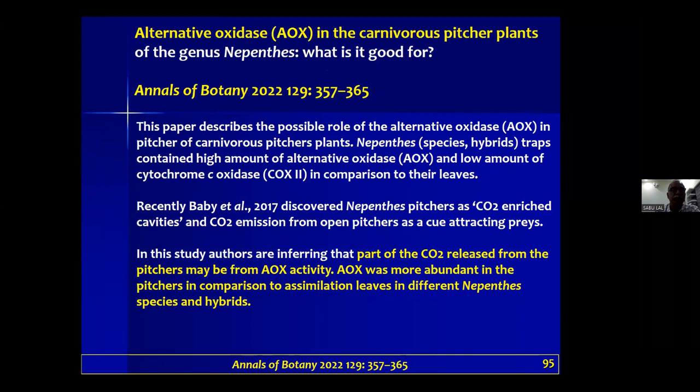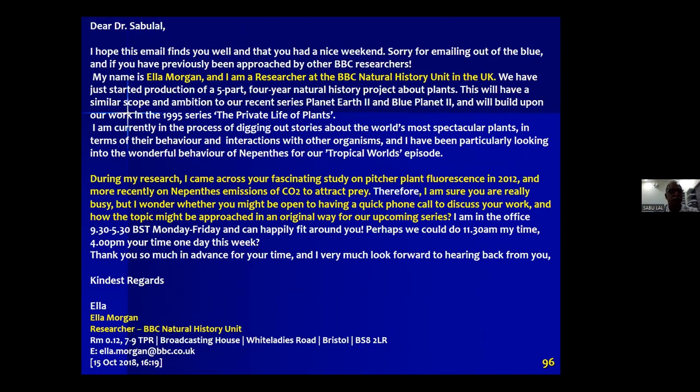We demonstrated that there is high CO2 within Nepenthes traps, and a recent paper in Annals of Botany reports the discovery of an enzyme really linked to the formation of CO2 within these traps. Some news reports show that the BBC Natural History Unit will picture the carbon dioxide emission and blue fluorescence for their documentaries.